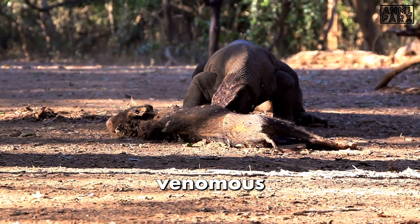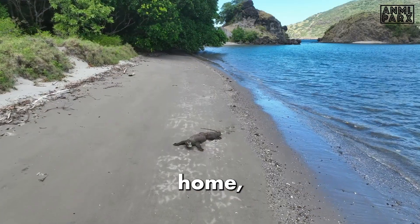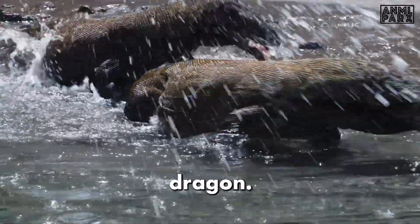From their colossal size, venomous bites, and hunting techniques, to the unexplored territories they call home, every revelation will be sure to amaze you. So sit tight. Here's the Komodo Dragon.